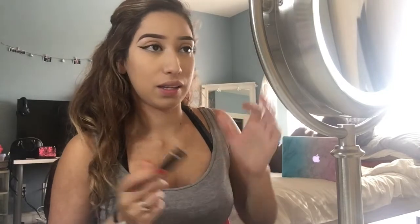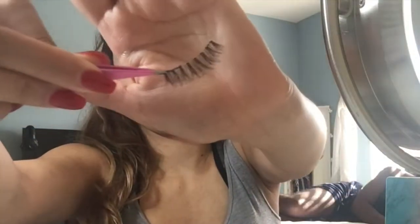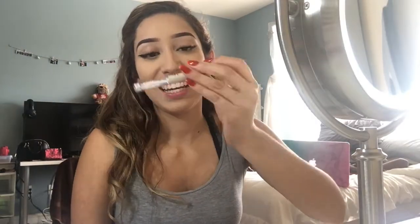Now I'm gonna go back to my eyeliner and finish up my wing using the Kat Von D Trooper Liner. For mascara I'm gonna use the It Cosmetics Superhero Mascara for both my top and bottom lashes — I'm wearing falsies so I won't put too much on top, but I do like to do my bottom lashes. For powder all over my face I'm using the Rimmel Stay Matte Pressed Powder anywhere I didn't highlight, so I can go in with my bronzer next.